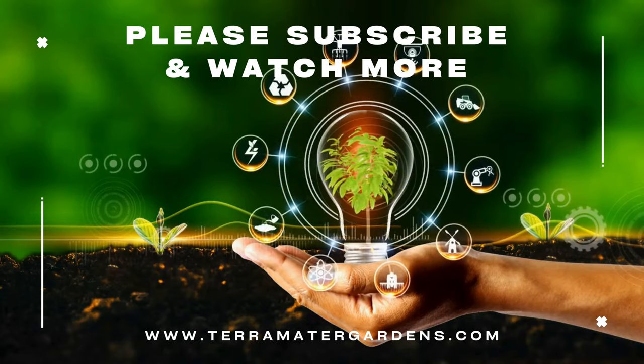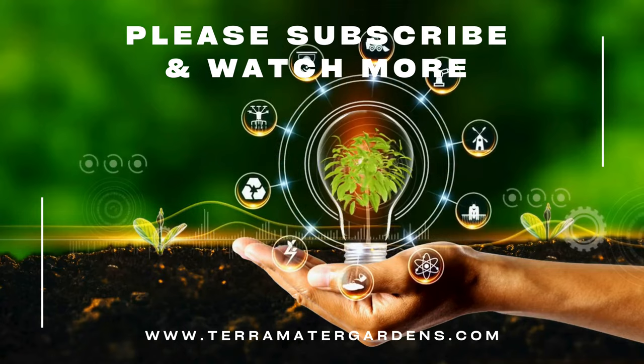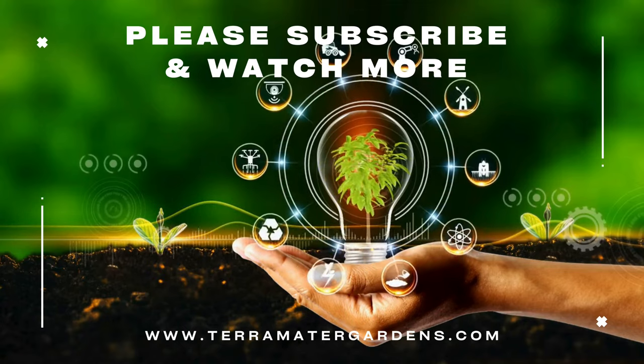Thanks for joining us today on this journey into the exploration of Caladium Candyland. Don't forget to like, comment, and subscribe for more Plant Profiles.